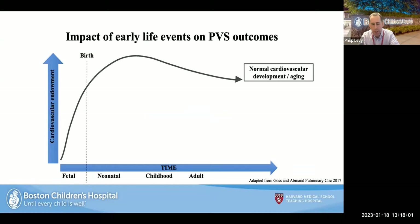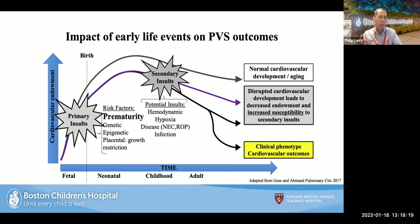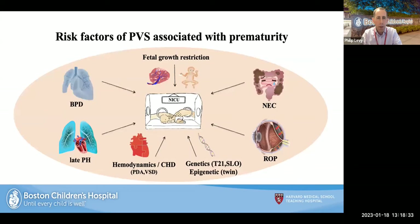Borrowing from Steve Adnin's framework: there is normal cardiovascular endowment, and any primary insult — prematurity, genetic factors, growth restriction — disrupts this process and increases susceptibility. A secondary insult, likely hemodynamic, hypoxia, disease-related, or infection, then unmasks a clinical phenotype and leads to different cardiovascular outcomes. Reported risk factors include growth restriction, NEC, ROP, genetics, hemodynamic changes, late pulmonary hypertension or pulmonary vascular disease, and BPD.